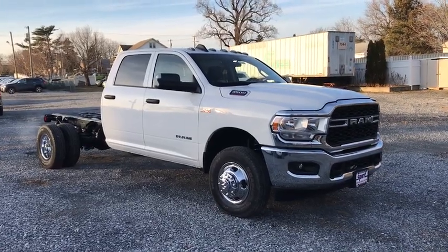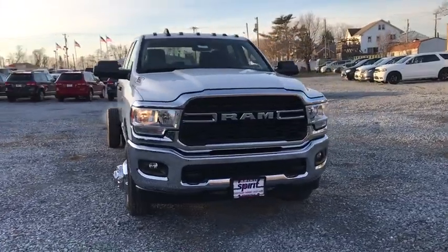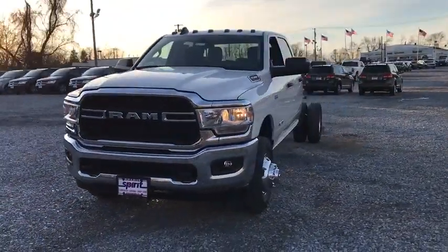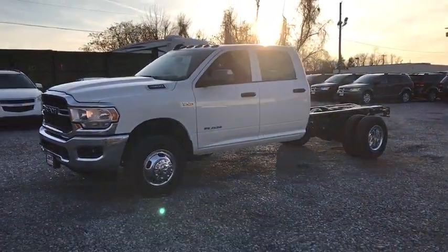Come test drive the 2019 Ram 3500. Ram 3500 is a solid option for truck buyers in need of hauling capacity and serious towing. With names like Hemi and Cummins under the hood, there's plenty of muscle to back it up.